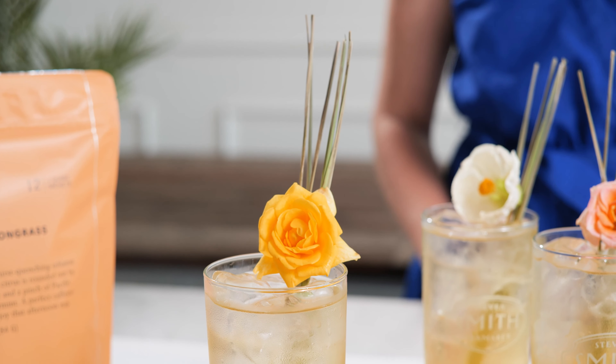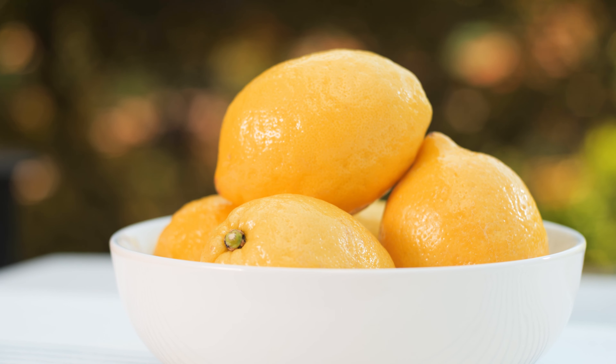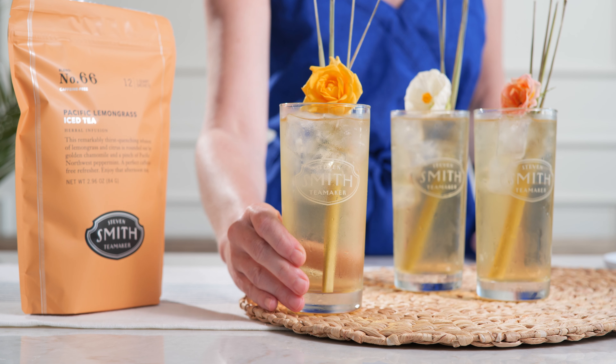This all-herbal, caffeine-free blend brews up a pale straw gold in the glass and has tasting notes of lemon poppy seed cake, candied ginger, and white grape. It's perfect for relaxing by the side of the pool.